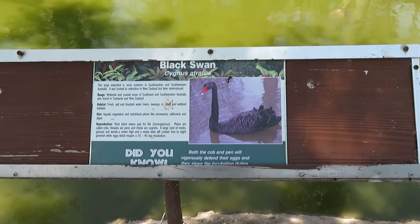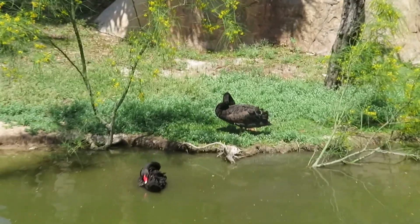We got black swans — you can see two black swans right there.